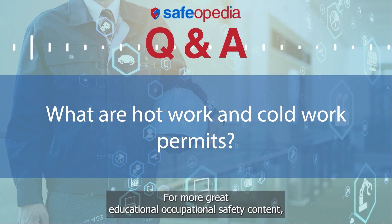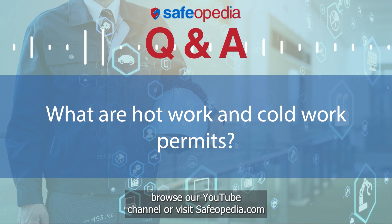For more great educational occupational safety content, browse our YouTube channel or visit safeopedia.com.